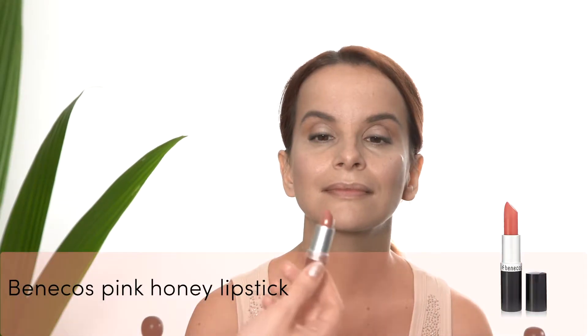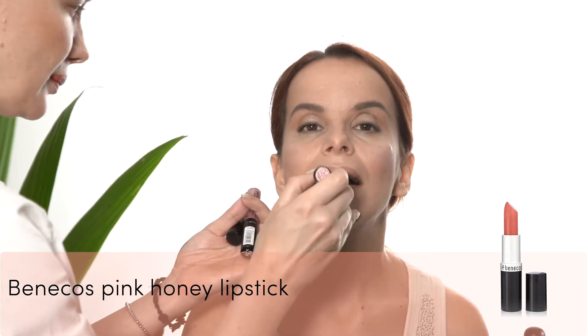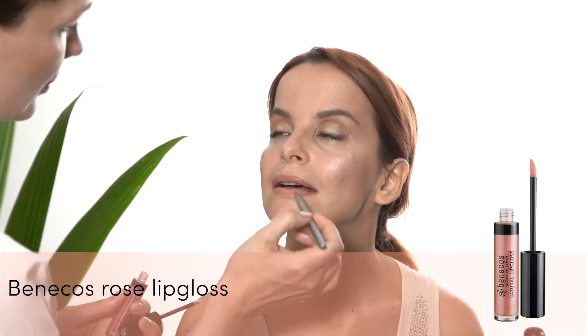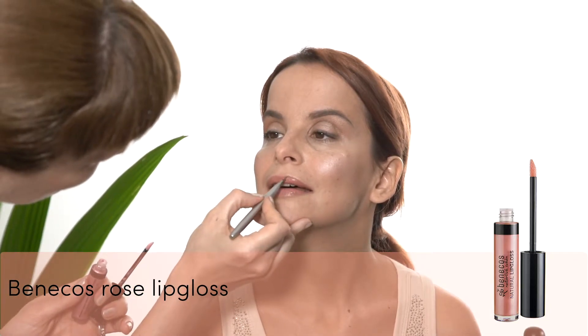To finish the look I'm applying a natural lipstick from Benikos called Pink Honey. To give it that fresh natural finish I'm using a lip gloss in the shade Rose on top.